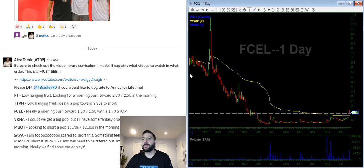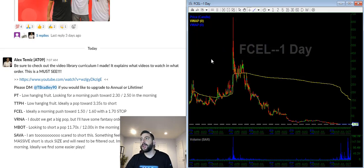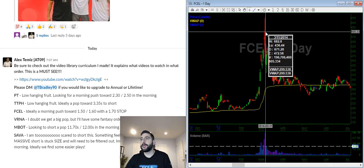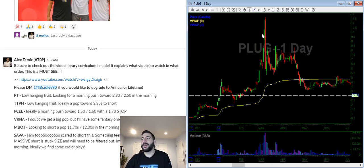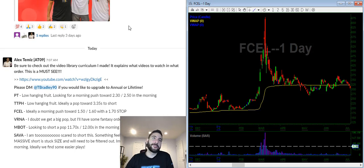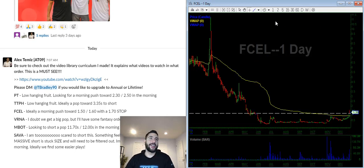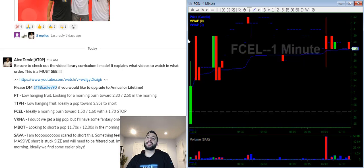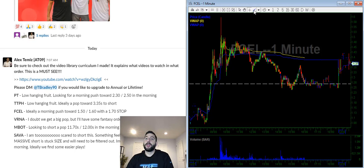FCEL is a former runner. I've been trading this stock since the plug days, since around 2014 when I first started trading. This stock ran with plug — I'm very familiar with it. It's not a great company; it didn't go to $600 a share, it's a reverse split, it's always been a low price stock. I know the personality of this stock — it has a cult following, people love to buy it and believe it's going to change the world. Keep that in mind.